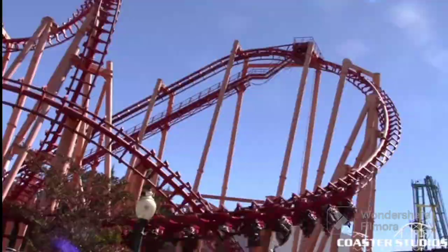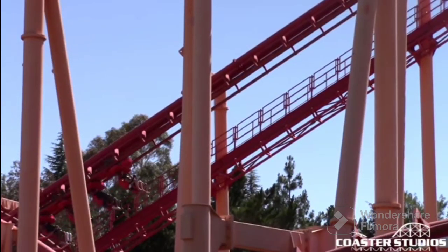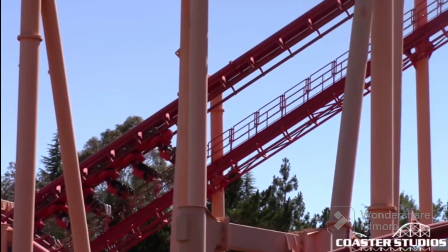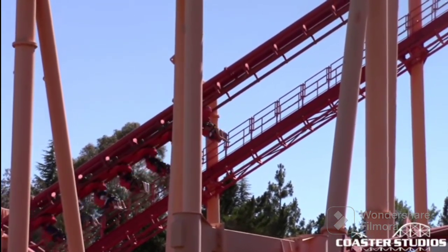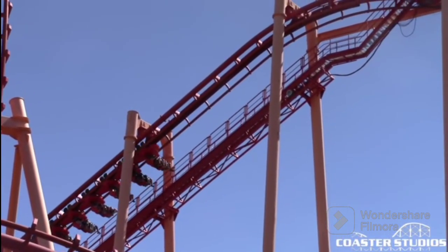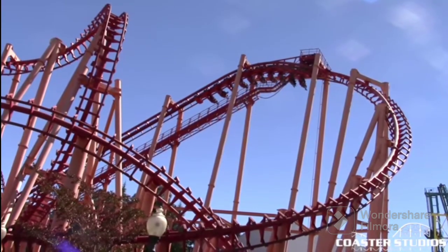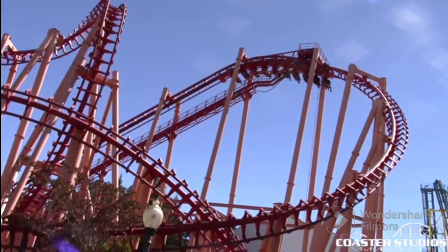For those of you who don't know, Kong at Discovery Kingdom is a Vekoma SLC, or a Suspended Looping Coaster. Vekoma basically made a budget version of the B&M Invert. And overall, the reputation for most of these coasters is bad. Very bad. These coasters are notorious for the pain they inflict on the riders.